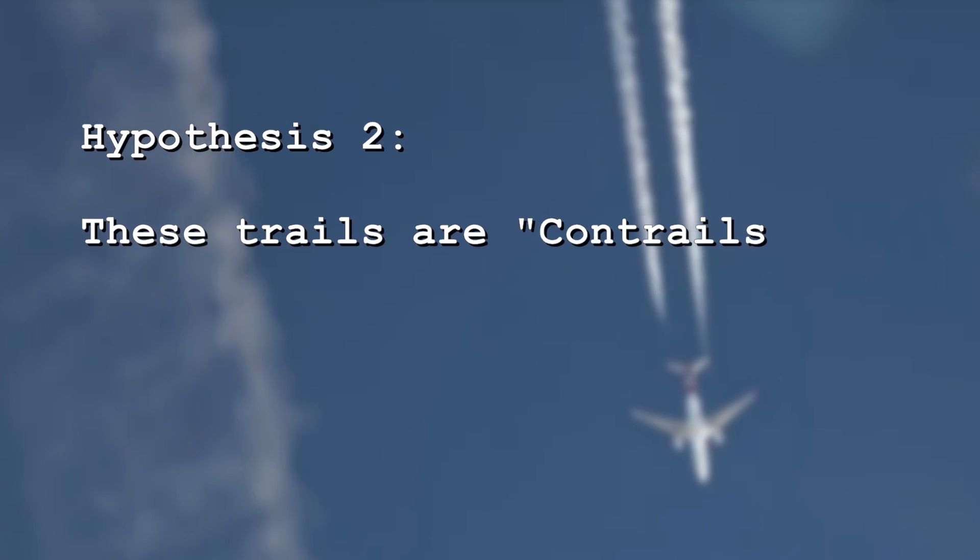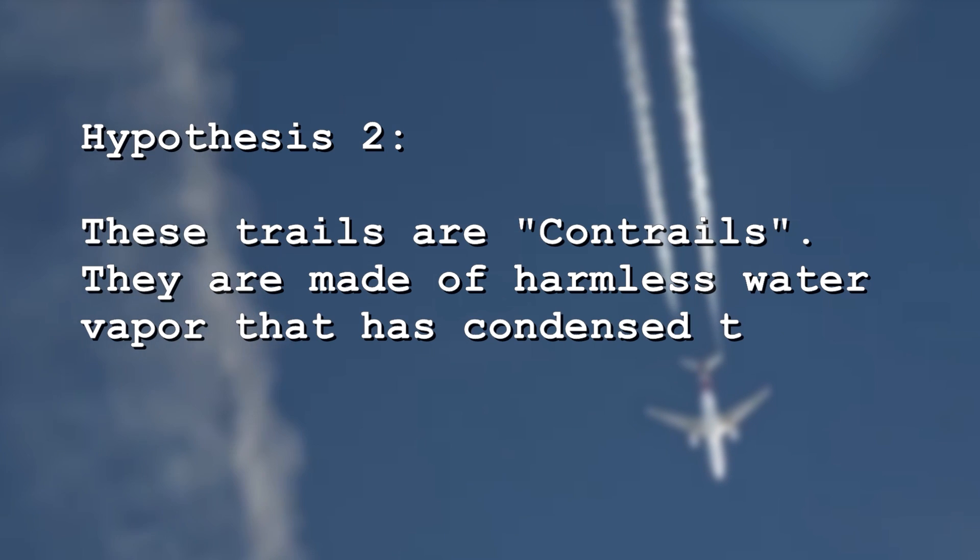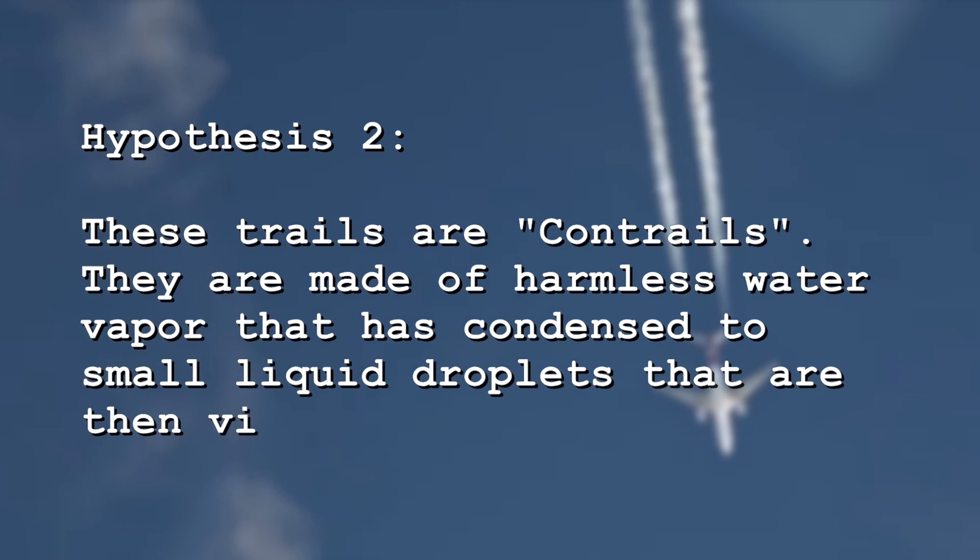Precisely what that something is and what chemicals are actually in there — that's a topic for another episode. Today, we're just looking at whether or not that's a trail of chemicals being sprayed out. Hypothesis number two: these trails are just water vapor that has condensed — condensation trails, also known as contrails — and what you're visually seeing is harmless water that is now condensed in a visible form.